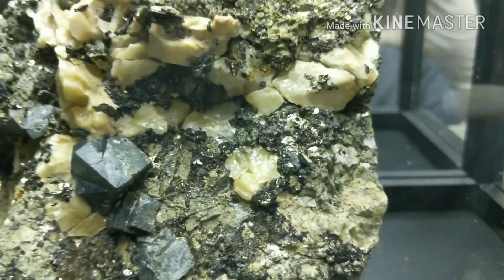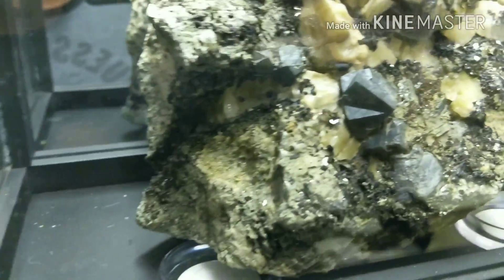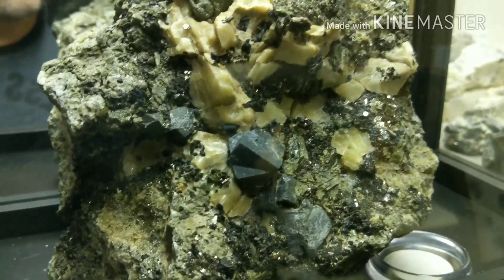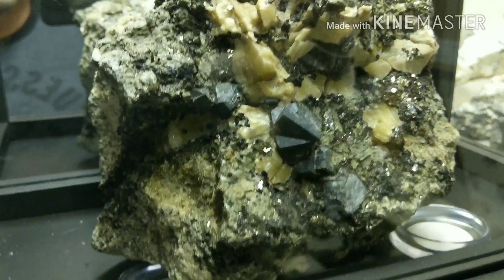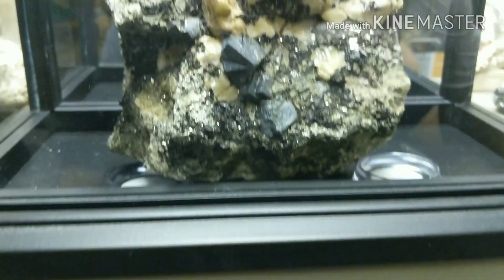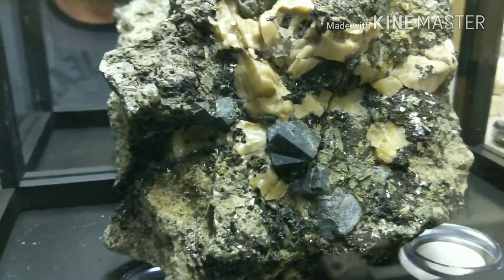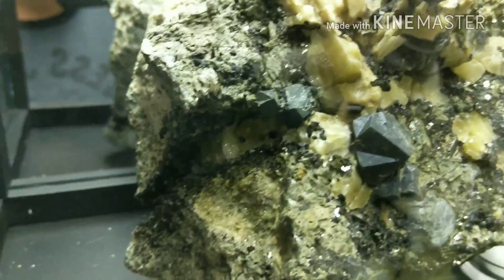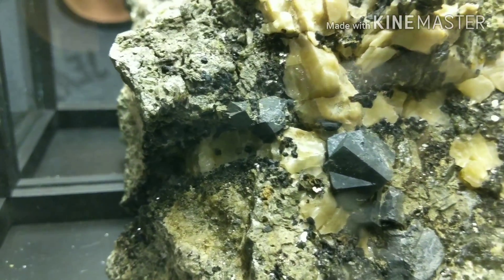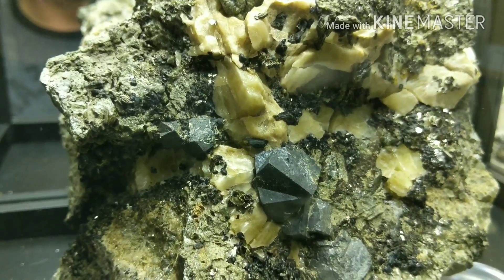That's pretty much most of my collection. It's not huge — I don't really want to get it too huge just because of the precautions you have to take. It's pretty much just uraninite, betafite, some secondary uranium minerals, thorite, and zircon. That's pretty much what you can find up in Ontario for radioactives. I'm sure there's probably some more that I've missed, but I'm not a professional. I hope you enjoyed watching, and you'll probably see some more collecting videos in 2018. Thank you, take care now.